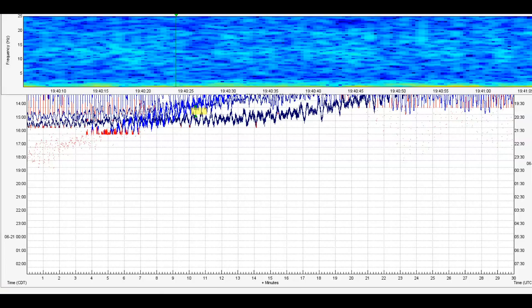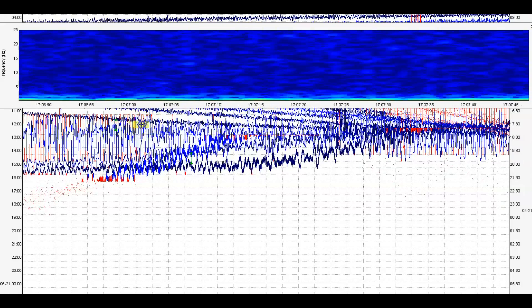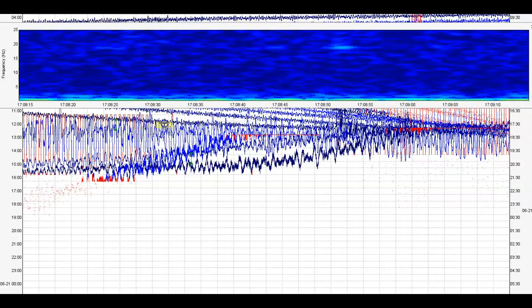I'll show you what it was showing when it first came in. The earthquake happened at 17:05 and 48 seconds. Let me pull it across so you can see how it steadily started to release gases.